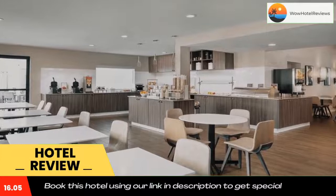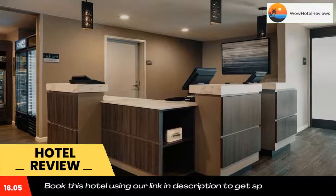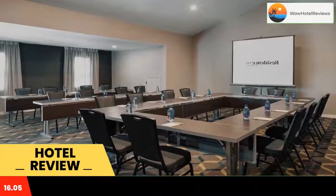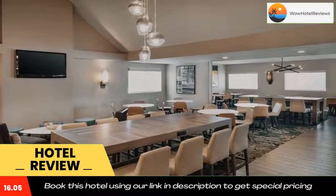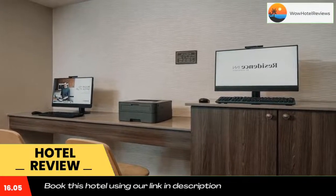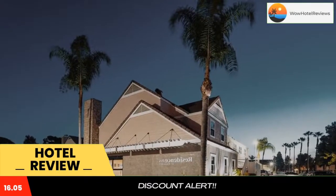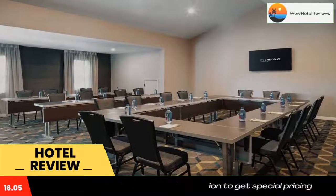All rooms feature fully equipped modern kitchens. Each comfortable room at Residence by Marriott in Long Beach has a seating area with a flat-screen cable TV. The air-conditioned guest rooms include a fireplace, a desk, and ironing facilities. Select suites have custom vaulted ceilings and additional bathrooms and TVs. A free grocery service is provided to guests.